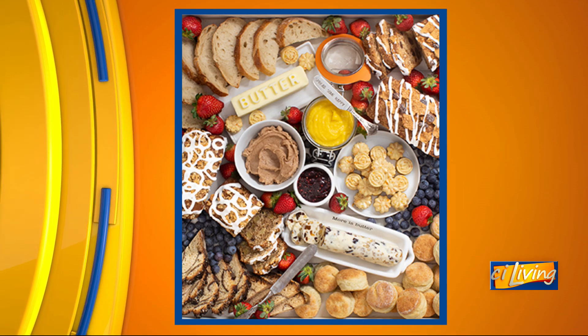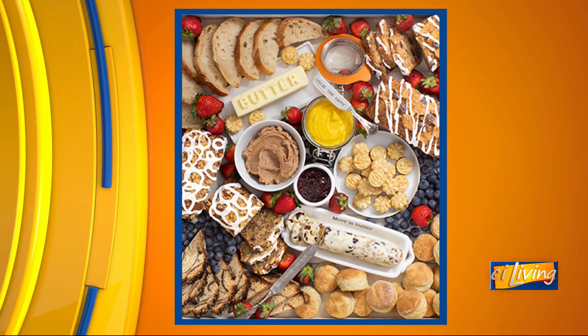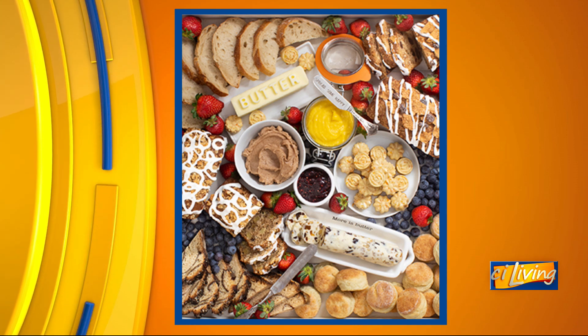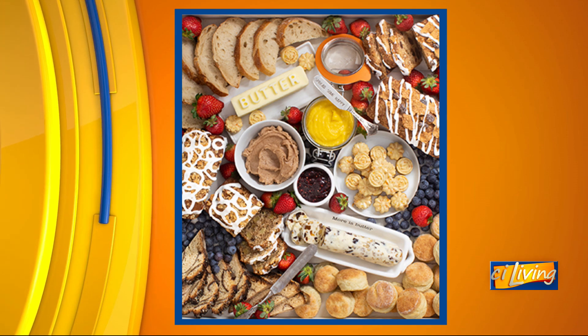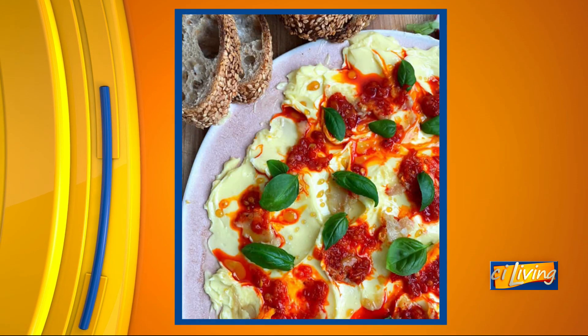These butter boards are taking off — they are churning on social media. You could do biscuits or bread. You know what would be good? A biscuits and gravy board, or just like a breakfast board. You could also do pancakes with the butter board.